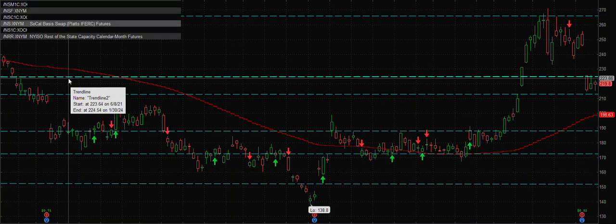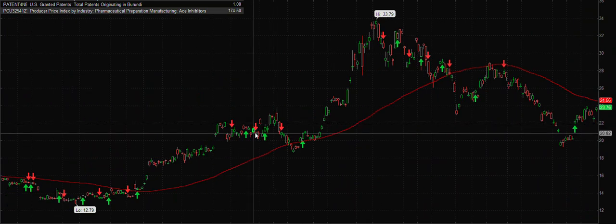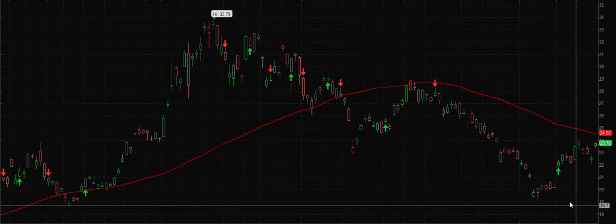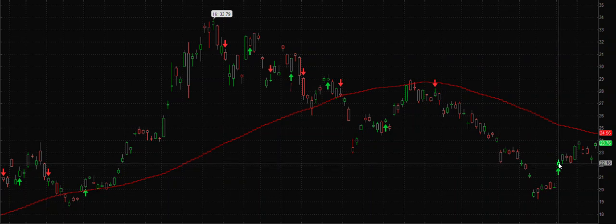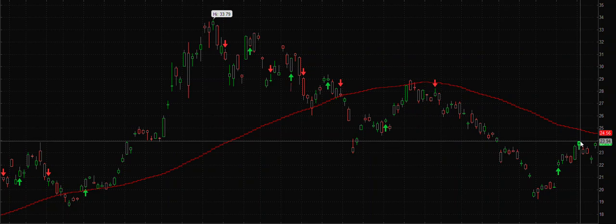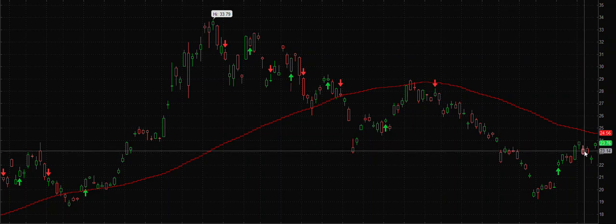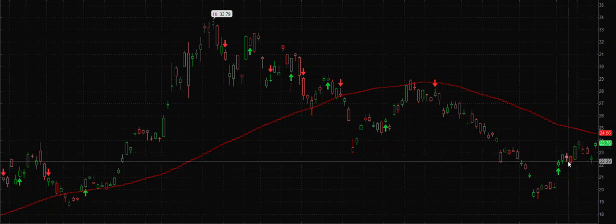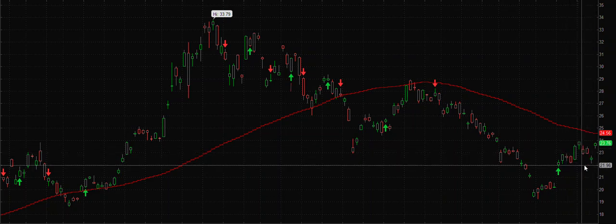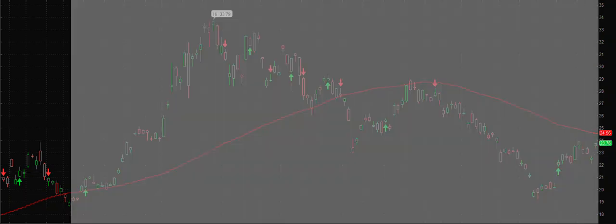Now let's look at the chart of BITO — the Bitcoin ETF. Last week I told you we got a signal here and we entered somewhere in this area, and we got this move. But then when the week started — the first day Monday — the next three days it came down. It looked like a shakeout to me, which it was — then we got a gap up and we got around 4.5% gain. We exited half the position.